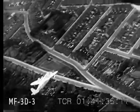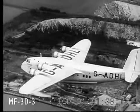Like the American Clipper ships, she blazes new air trails. America is cooperating with England.